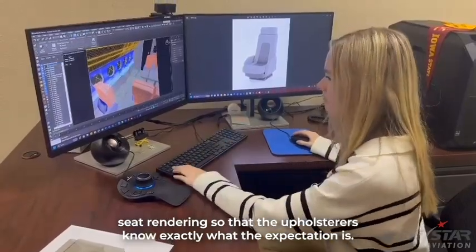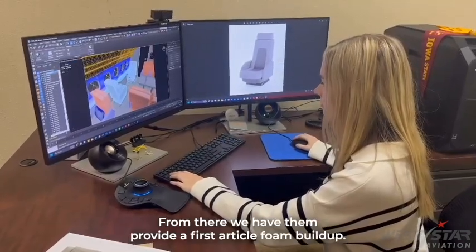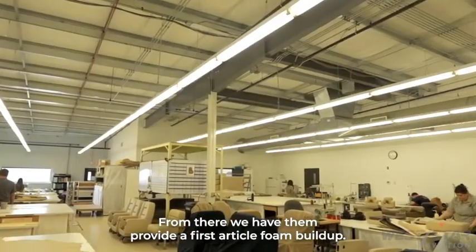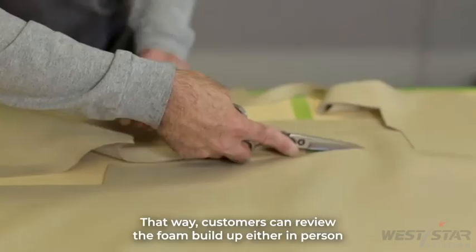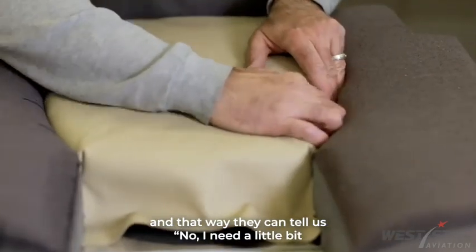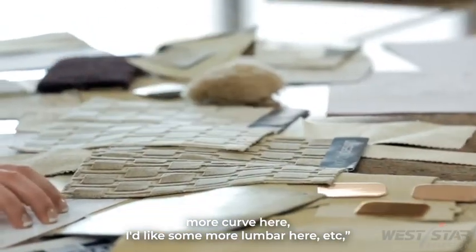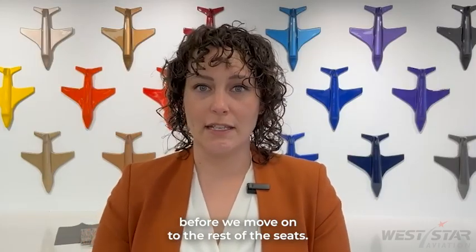we have a 3D seat rendering so that the upholsters know exactly what the expectation is. From there, we have them provide a first article foam buildup. That way, customers can review the foam buildup, either in person or via our pictures, and that way they can tell us, no, I need a little bit more curve here, I'd like some more lumbar here, etc., before we move on to the rest of the seats.